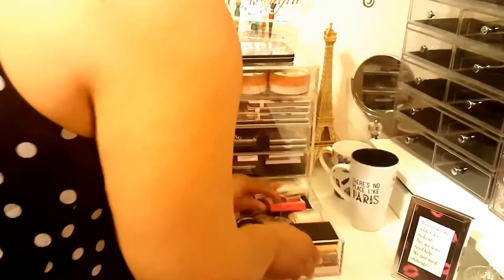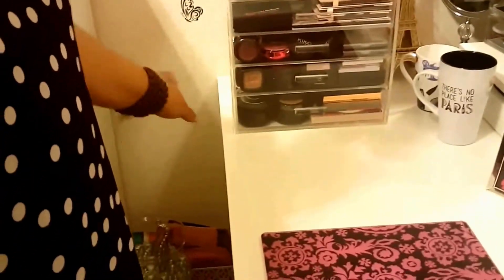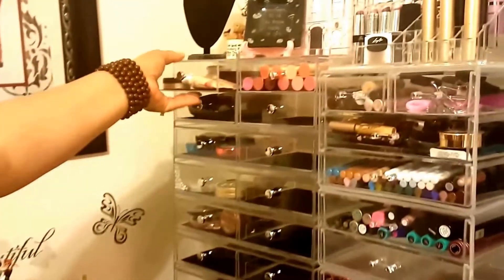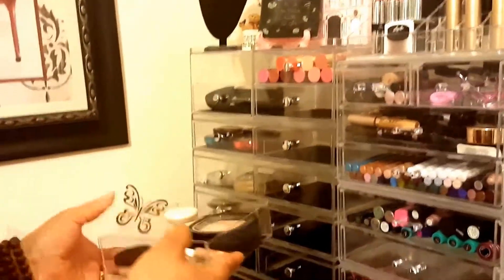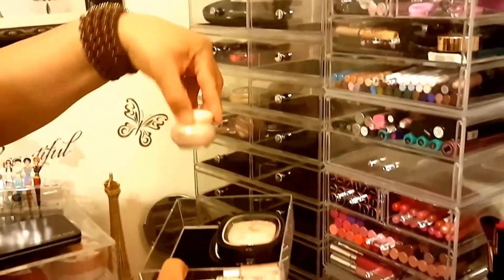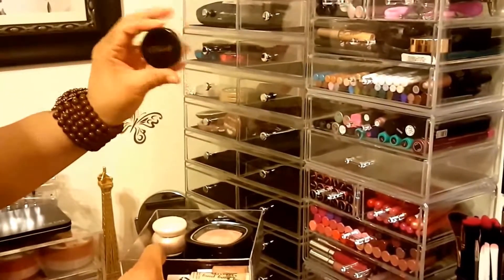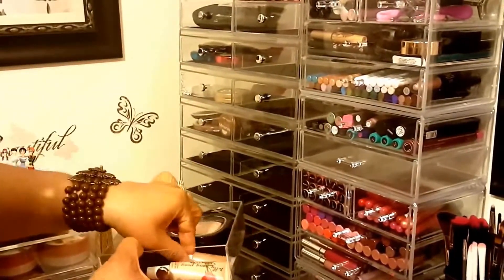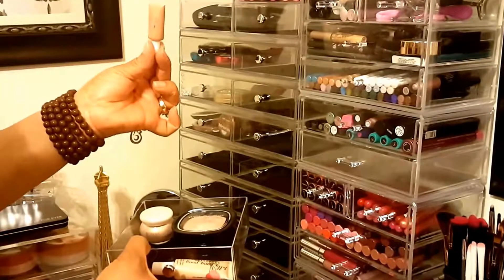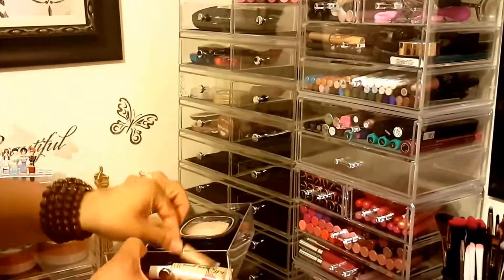Moving on - I'm not going to show anything in these drawers over here because it's just a lot of miscellaneous, so we're going to move over here. This drawer here has a lot of my body shimmers. Milani. This is a pretty body shimmer from my BoxyCharm. This Elf shimmering face whip is a really nice highlight also. And us BoxyCharm fans know what this is.